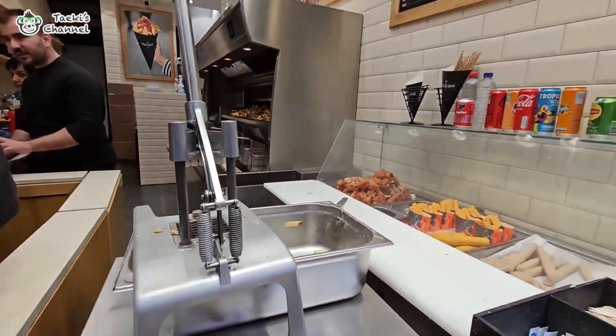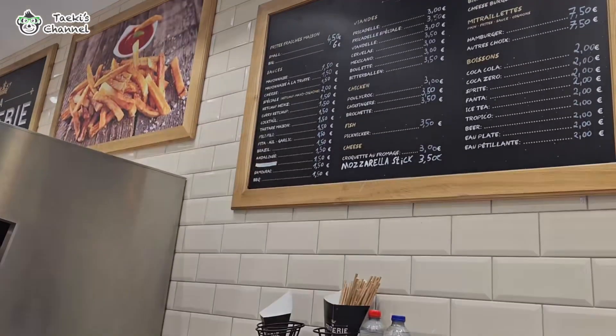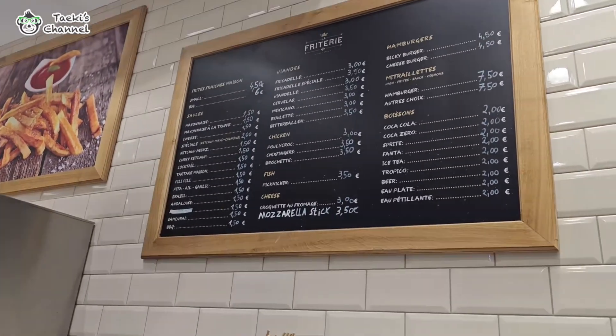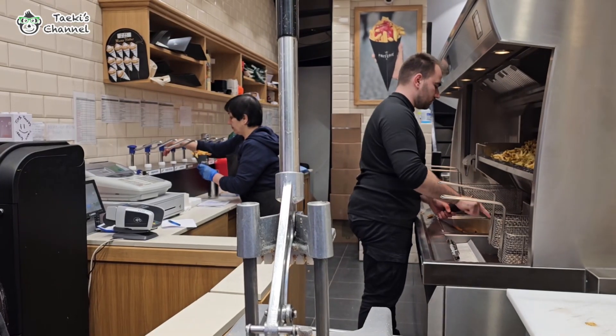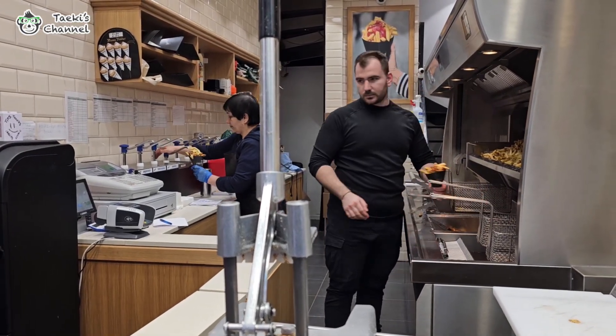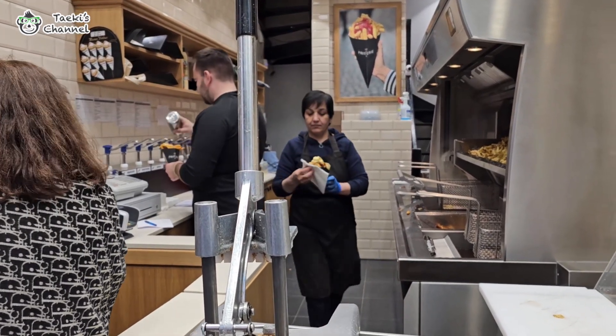But wait, it could be a crime to have these amazing fries without a sauce. Almost every fry stand in Brussels offers a vast array of sauces. While mayonnaise is the most common, there are countless others to choose from. Some people even mix different sauces together, creating a symphony of flavors with each dip.